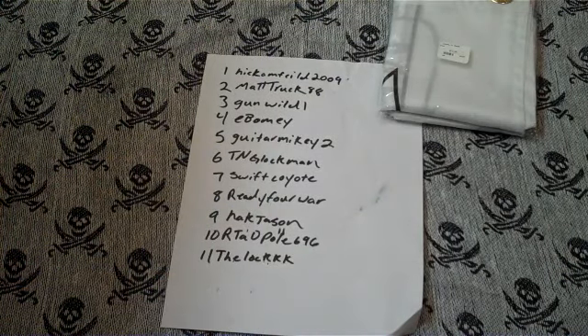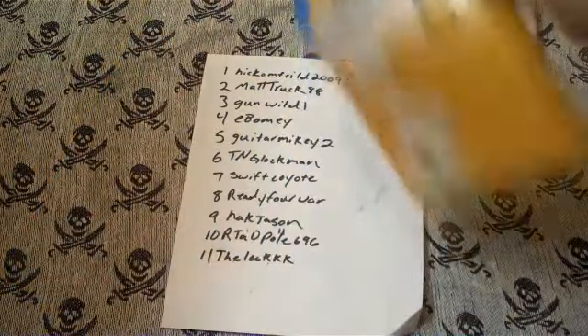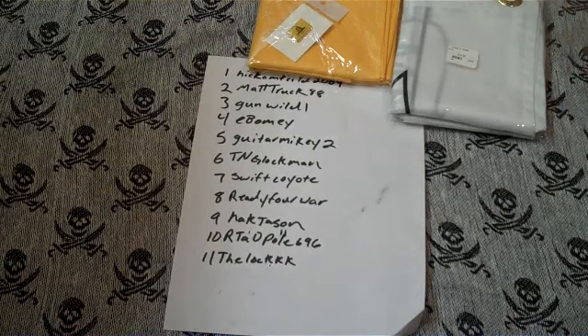And a 3x5 Gadsden flag — forgive the fact that they're open, these actually tore open when I was pulling them off the rack at the store. The Gadsden flag also has a pin with it, which is pretty cool.